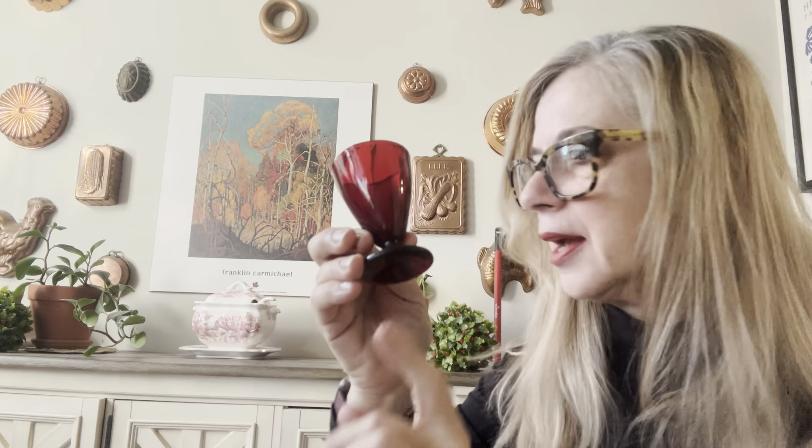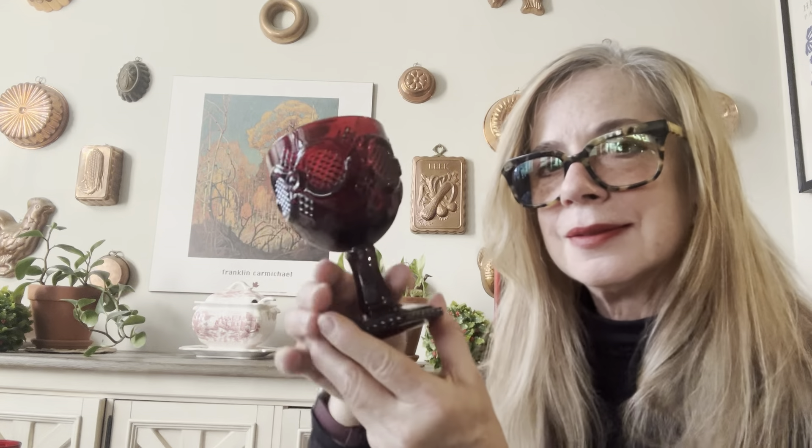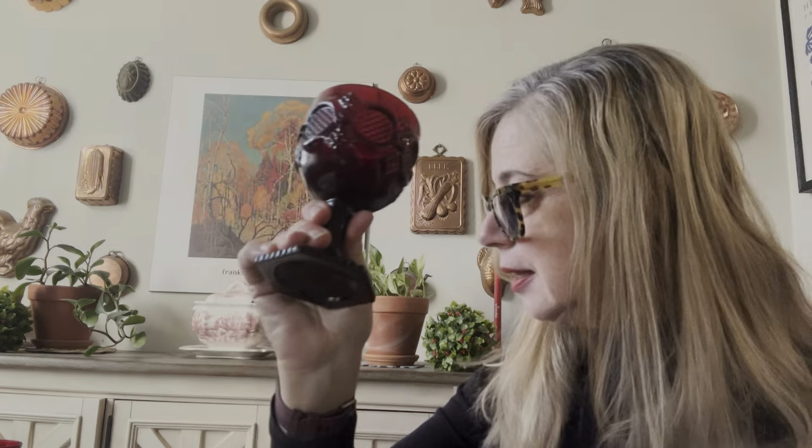I have a set of five of these — again, thrifted. This is an Avon goblet, and I love it. I will use it for wine, but mostly I use it for kombucha and a mixture of kombucha and sparkling water. Very nice. And kombucha is good for you, so there you go.